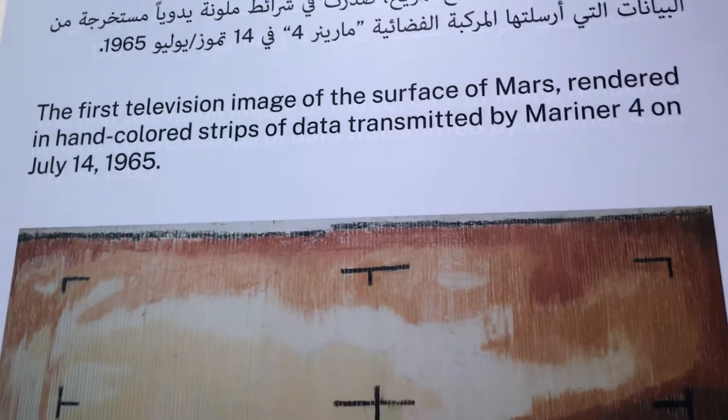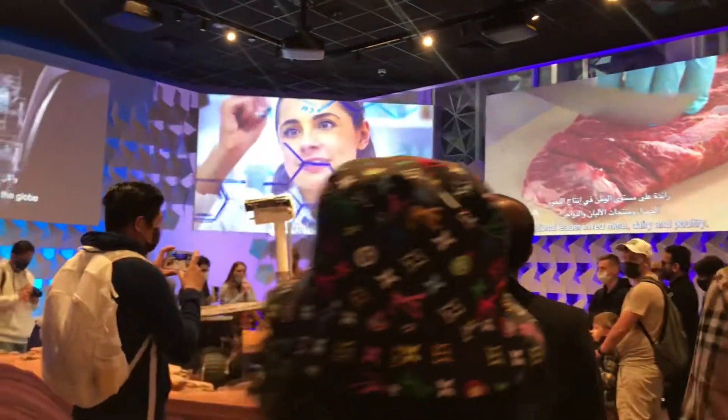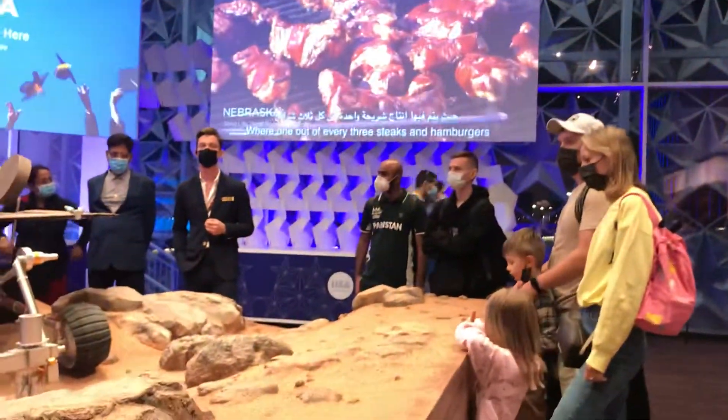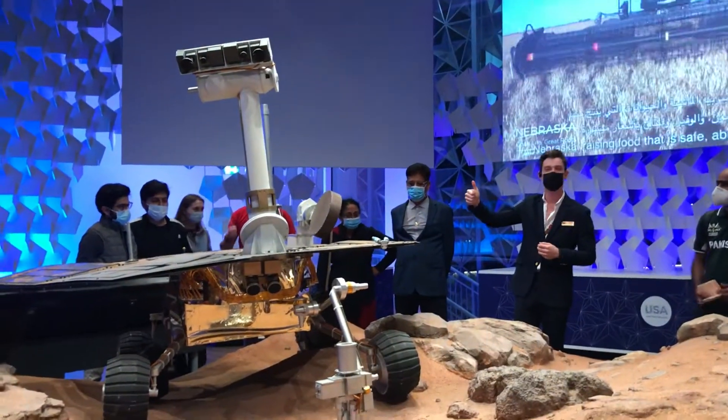Hi everybody, welcome. Please gather around the center if you'd like to hear a talk about this in October. I love to talk, but I also love to mention it. All right, so I'm going to start off by asking you all some questions, if that's okay. First and foremost, how is everybody? Are you staying warm? All right, great.